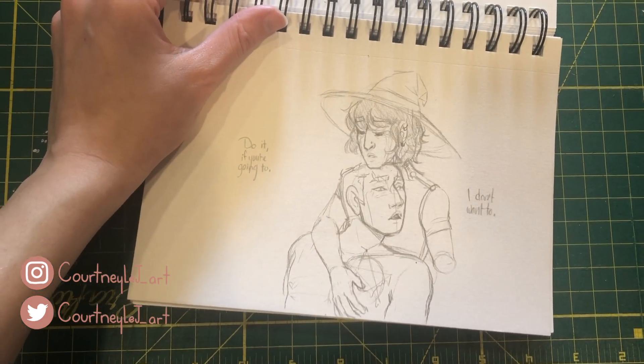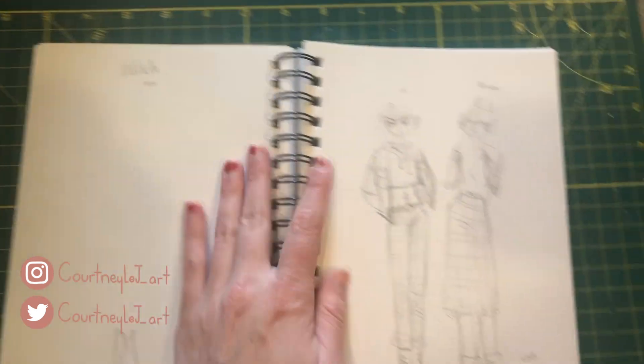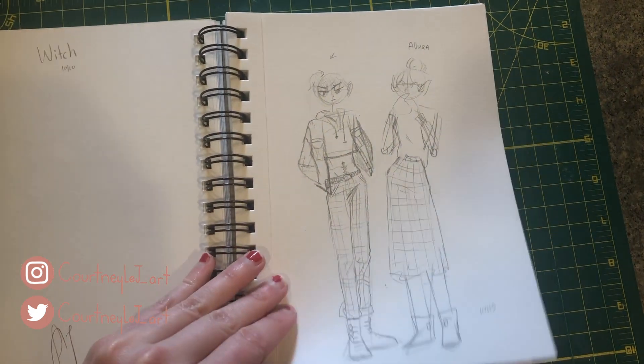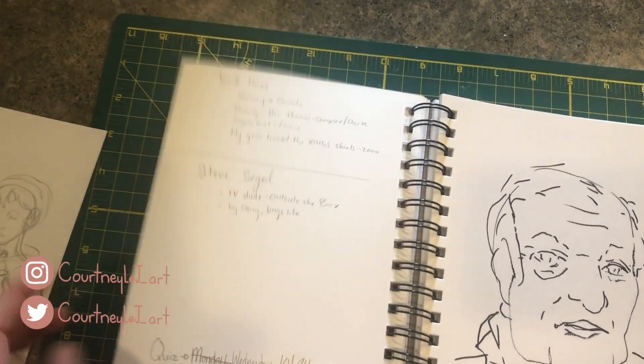This was supposed to be witches. This is a little thumbnail sketch of some Keith and Laura outfits — I never finished it.